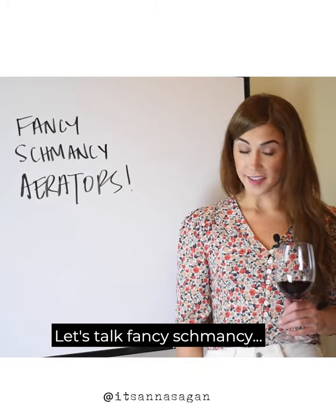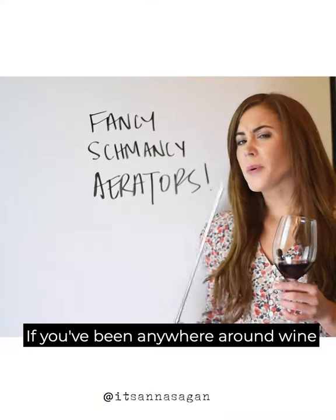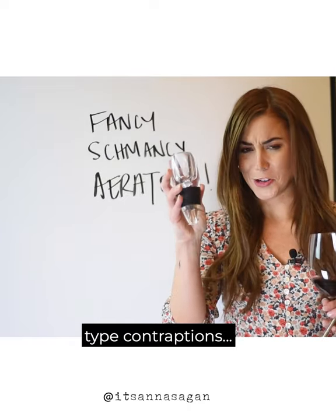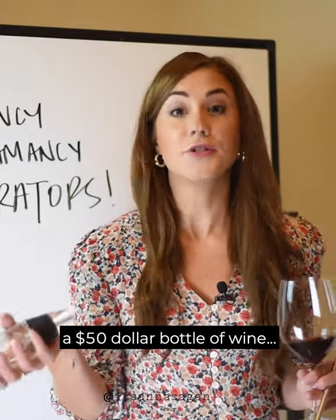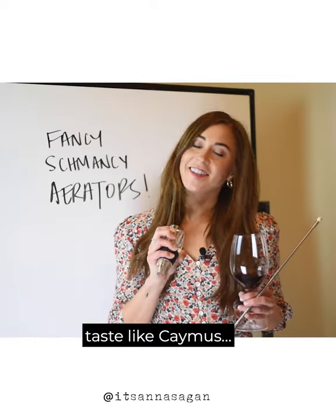Let's talk fancy schmancy aerators. If you've been anywhere around wine, I'm sure you've seen one of these weird-looking go-go gadget type contraptions. Perhaps you've heard that it could make a $5 bottle of wine turn into a $50 bottle of wine. Unfortunately, aerators won't make your two-buck chuck taste like Caymus.